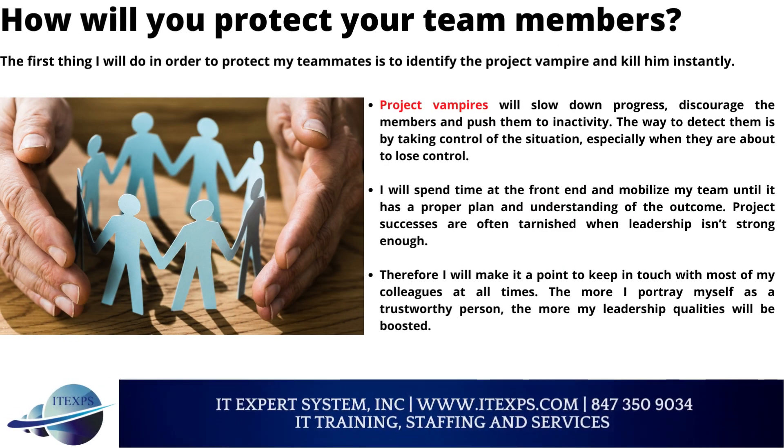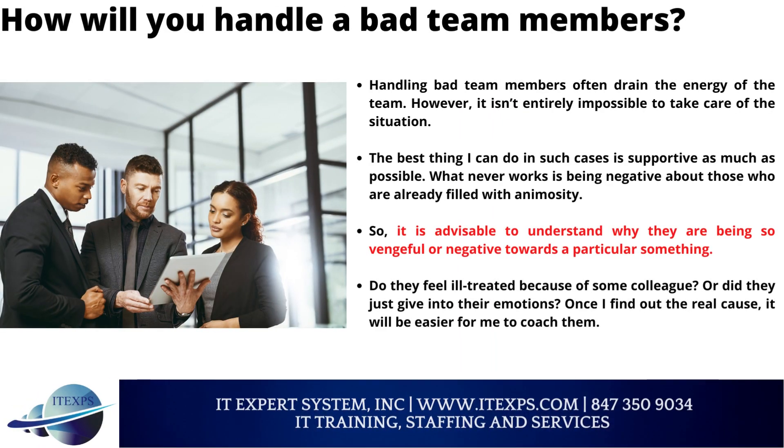How will you protect your team members? The first thing I will do is identify the project vampire and eliminate them instantly. Project vampires will slow down progress, discourage the members, and push them to inactivity. The way to detect them is by taking control of the situation, especially when they are about to lose control. I will spend time at the front end and mobilize my team until it has a proper plan and understanding of the outcome. Project successes are often tarnished when leadership is not strong enough, so I will keep in touch with most of my colleagues at all times. The more I portray myself as a trustworthy person, the more my leadership qualities will be boosted.